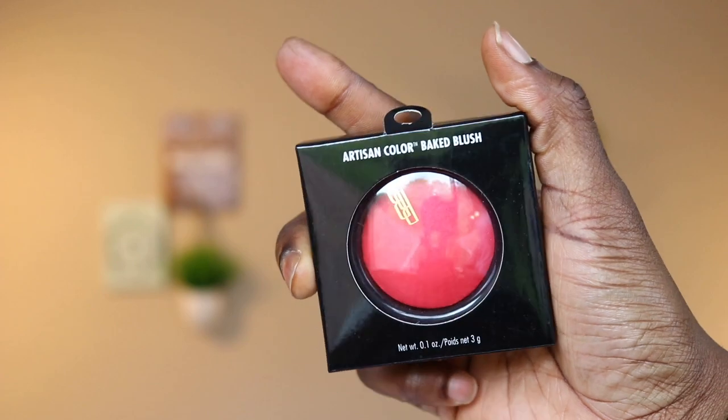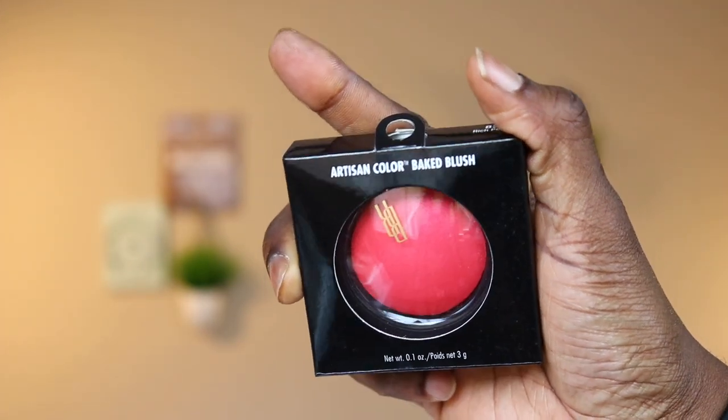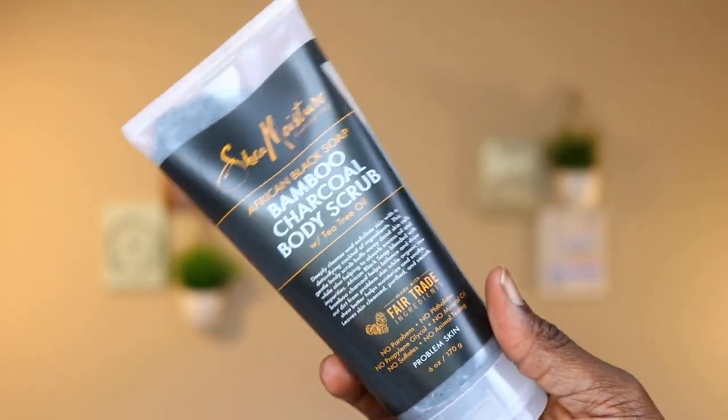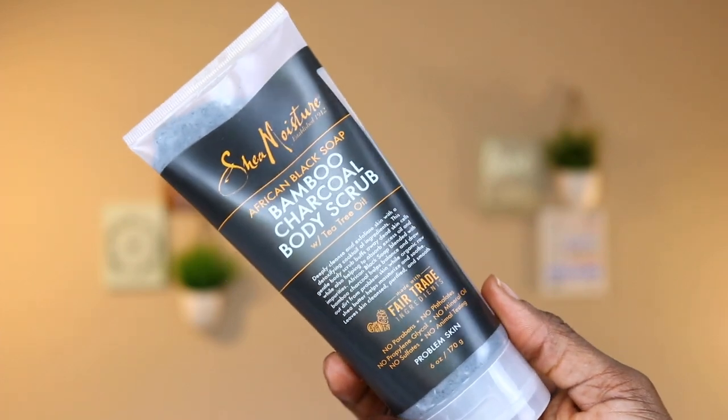The next item is the Black Radiance Baked Blush — it's a nice pink baked blush, but I'm not quite sure if it's going to go well with my skin tone, which is why I haven't opened it; I might also be giving this away. The next item I've been using for a while is the Eye Appeal Lasting Mascara by Black Radiance. The last item is a body scrub by Shea Moisture — it's an African Black Soap Body Scrub, and I'm hoping to try it sometime soon.